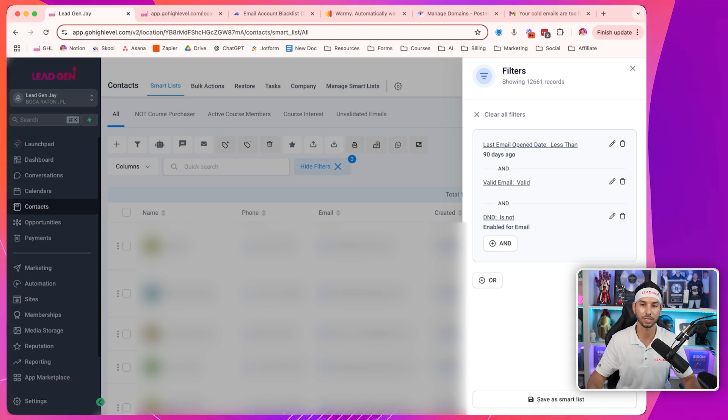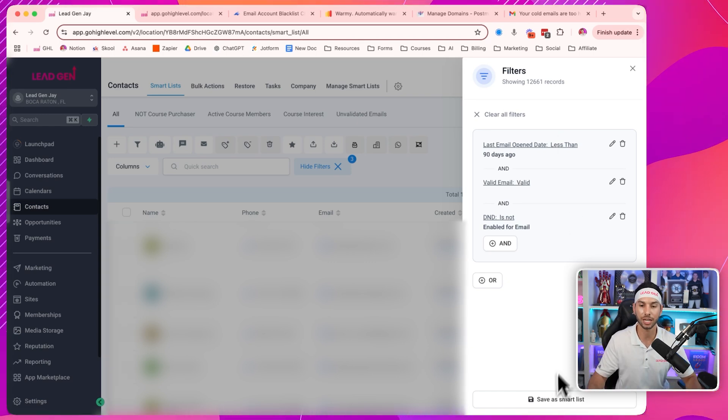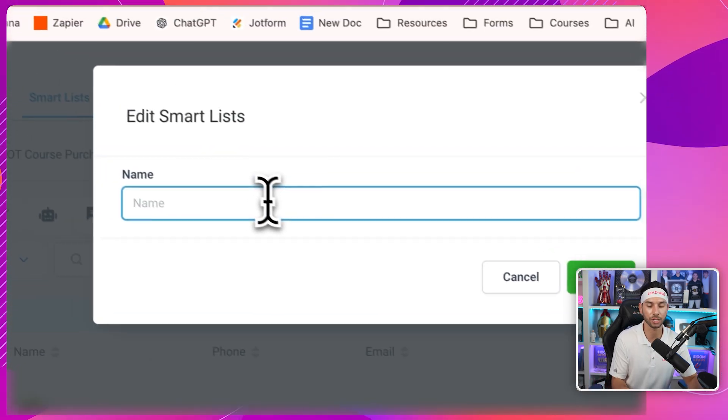Now I've got about 12,000 to almost 13,000 people that I can send emails to, where I have high confidence that they're going to get opened and go through. You can then save this as a smart list and call it whatever you want — 'Active Subscribers.' Now when you come in to do a campaign, you can just send to that smart list, so you don't have to fight to find people every time you send an email campaign.